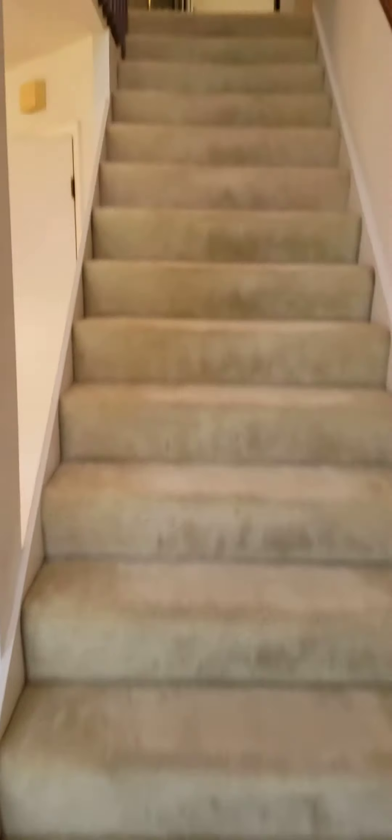And here we are in the big side of R2. I'll go up the stairs first.